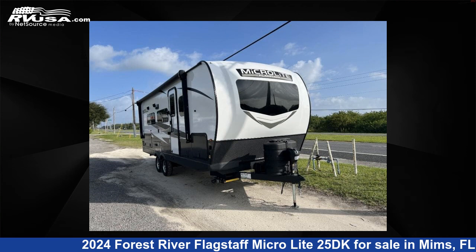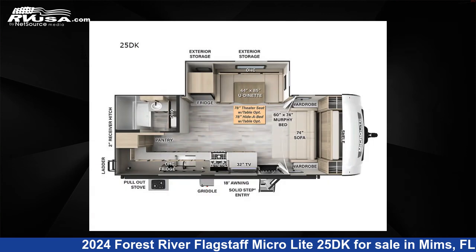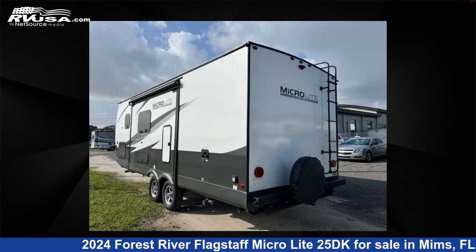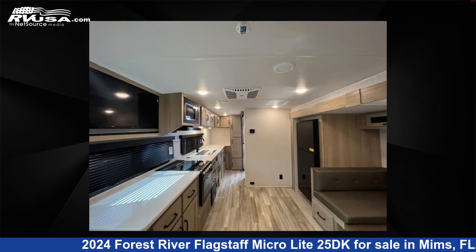This 2024 Forest River Flagstaff MicroLite 25DK is a travel trailer RV. It is located in Mims, Florida, 32754 and is offered for sale by Optimum RV, Mims.